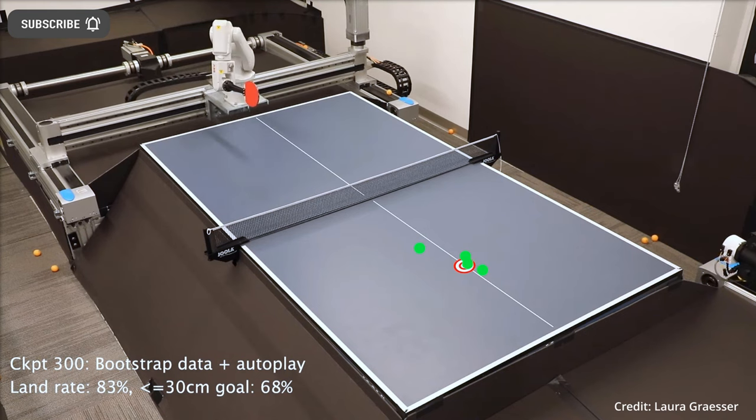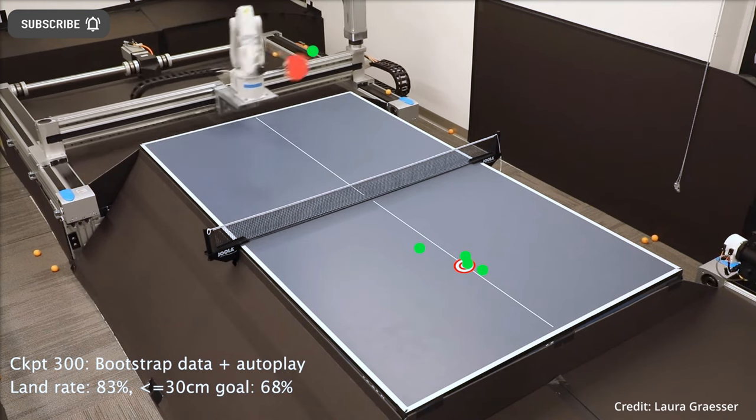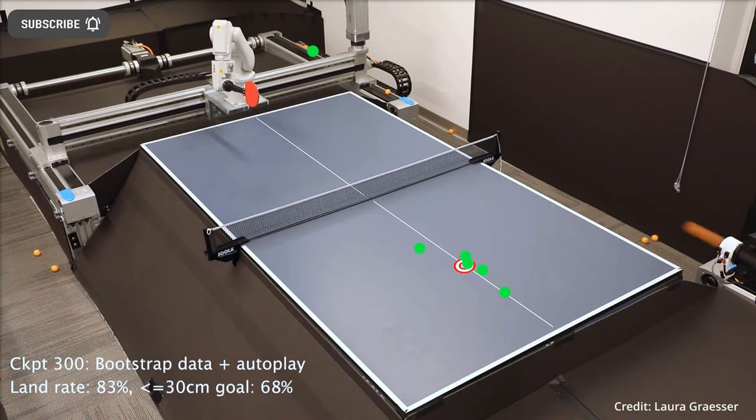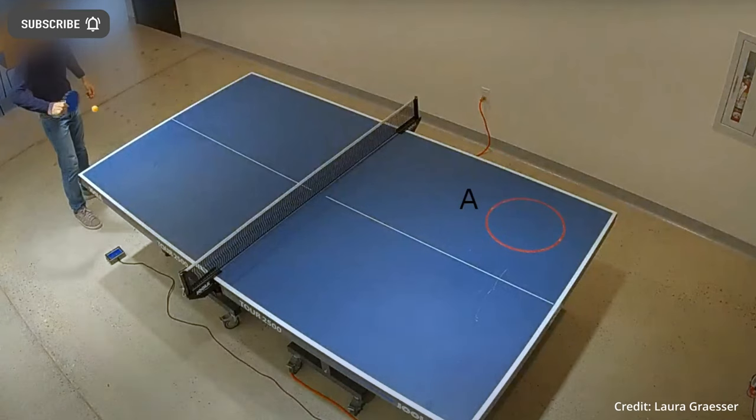The computer vision AI-powered robot is able to play table tennis with either a person or another robot, and Google says the robot arm was trained on real-world scenarios and simulations to become a proficient ping pong player.